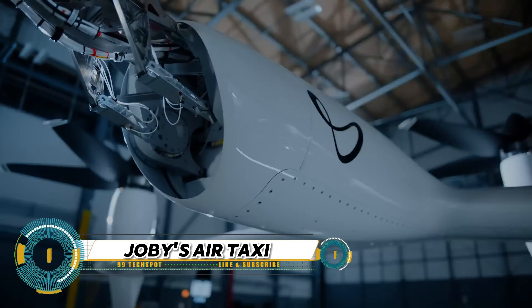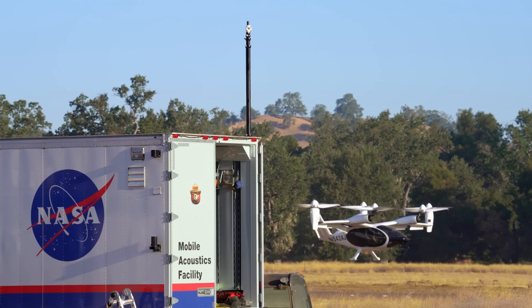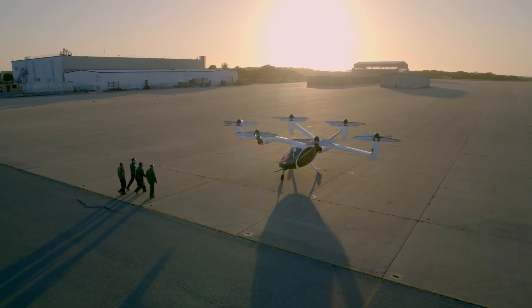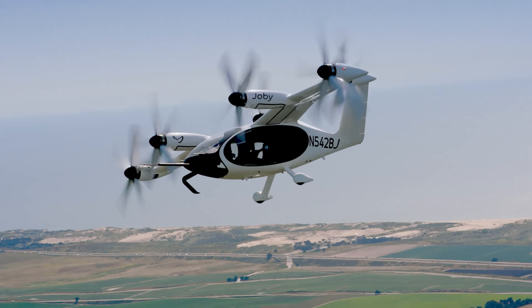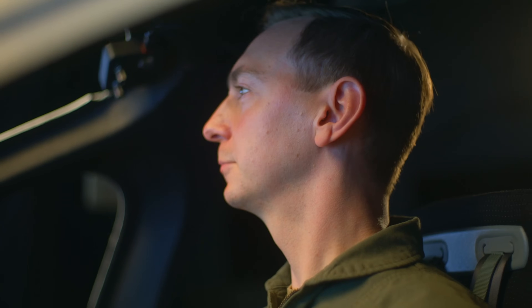Joby Aviation is transforming the future of transportation with its electric air taxi. This innovative aircraft, capable of carrying a pilot and four riders, combines the convenience of ride-sharing with the speed and efficiency of flight. It's not only fast, with a top speed of 200 miles per hour, but also environmentally friendly, producing zero operating emissions.